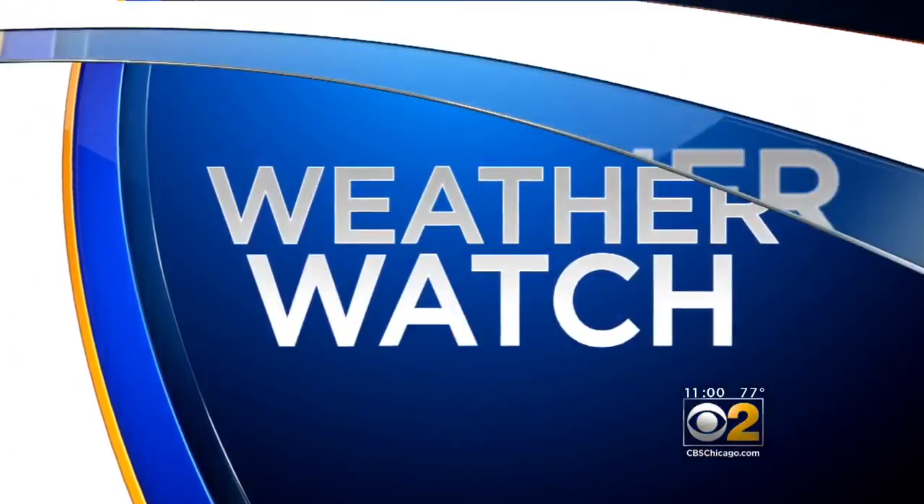Good morning, everyone. I'm Erin Kennedy. A massive cleanup is underway right now. CBS2's Susanna Song is with the Mobile Weather Lab in Evanston.